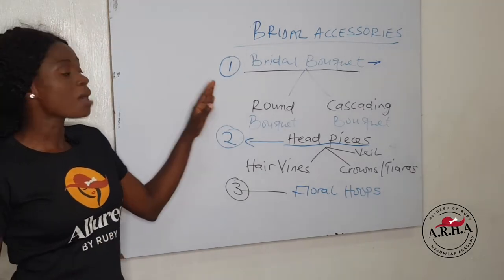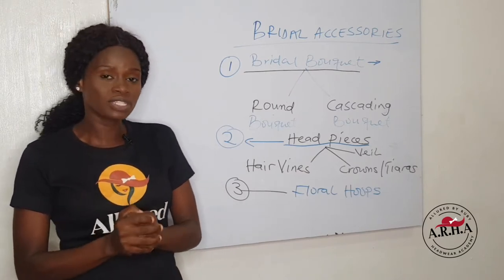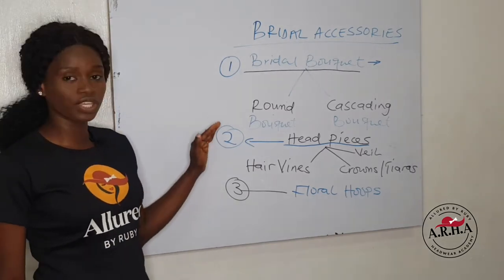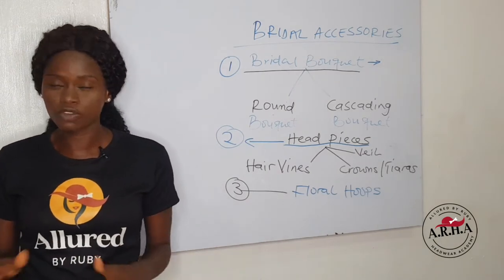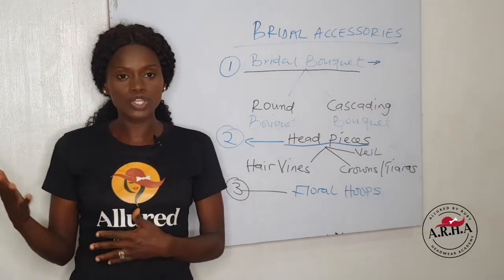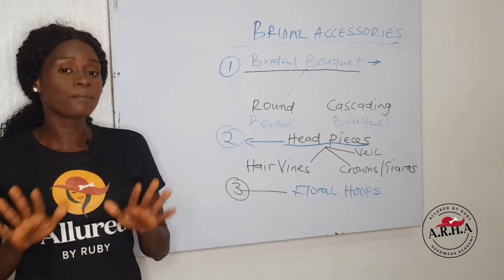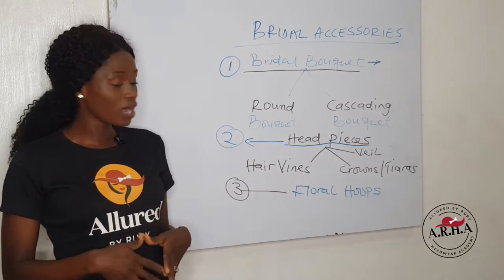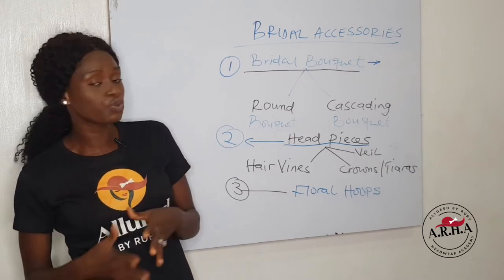We are talking first about bridal bouquet. Bridal bouquet is the accessory that the bride holds in her hands, along with her bridesmaids and the flower girl. We have the round bouquet and then the cascading bouquet — different types of bouquets. Not too popular in this part of the world, but in other countries there are other designs trending. Here we have the round bouquet and the cascading bouquet, also called the waterfall bouquet, which has the drop-ins in front of it. It's really beautiful.